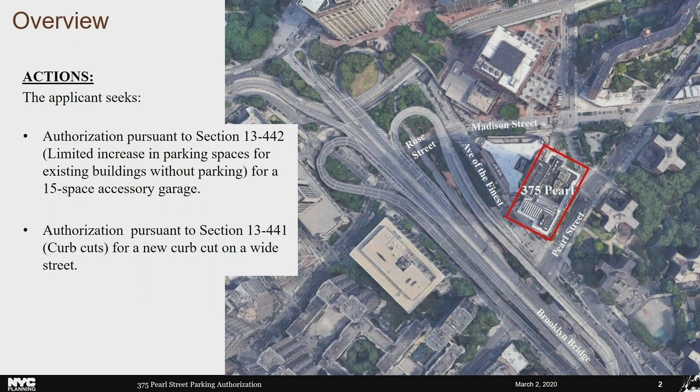The first authorization, requested under Section 13-442, would allow for the conversion of one of three loading bays into a 7,900-square-foot unattended off-street ground-floor 15-space garage. The second authorization, requested under Section 13-441, would allow for the installation of a new curb cut on Avenue of the Finest, a wide street. Currently there is a 60-foot-wide curb cut serving three loading bays. If granted, the applicant would eliminate this curb cut and replace it with one 32-foot-5-inch curb cut for the two loading bays and a 22-foot wide curb cut for the garage. The parking spaces would be leased to office tenants including the NYPD, the Department of Finance, the Department of Citywide Administrative Services, and the Human Resources Administration.